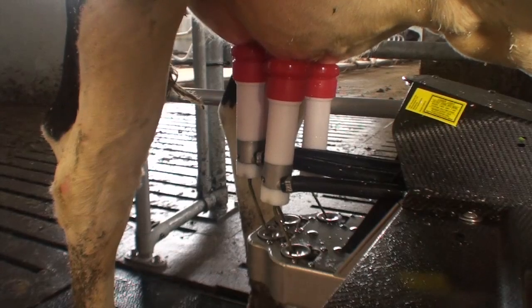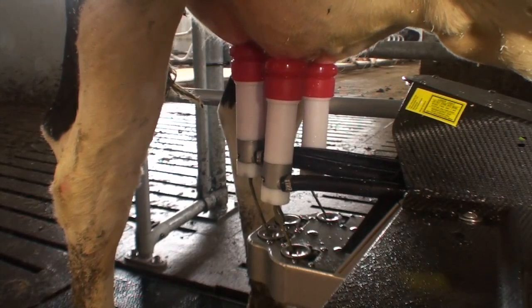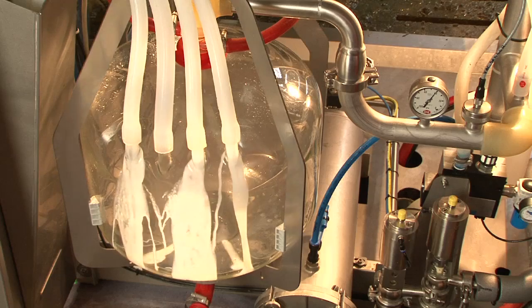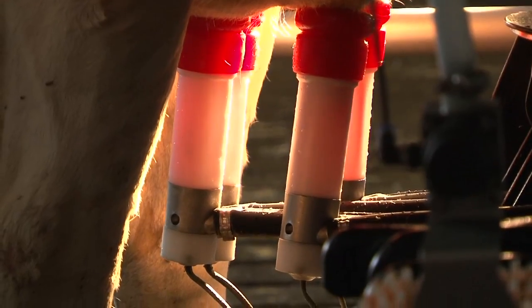The strong arm stays underneath the animal, which is quieter for the cow. Pulsation per quarter with Lely's 4-Effect Pulsation System.